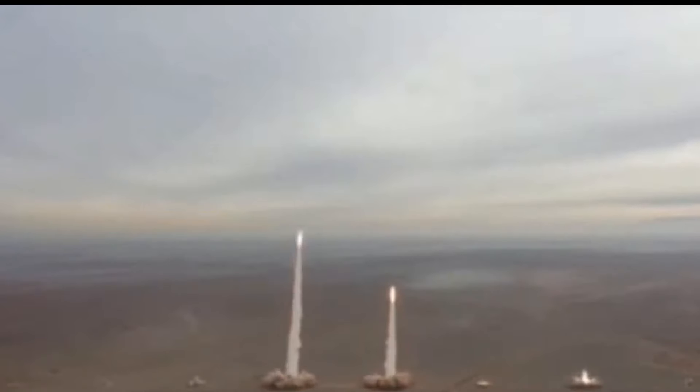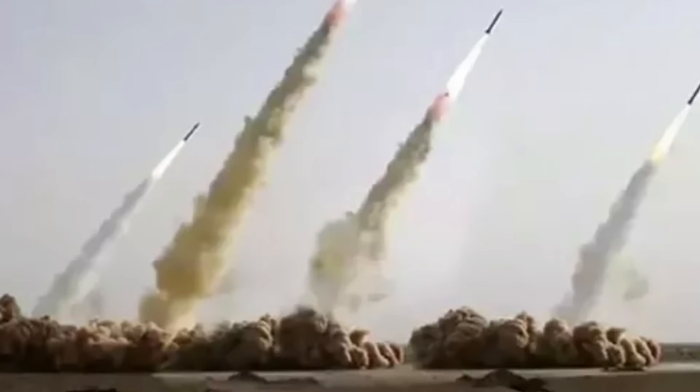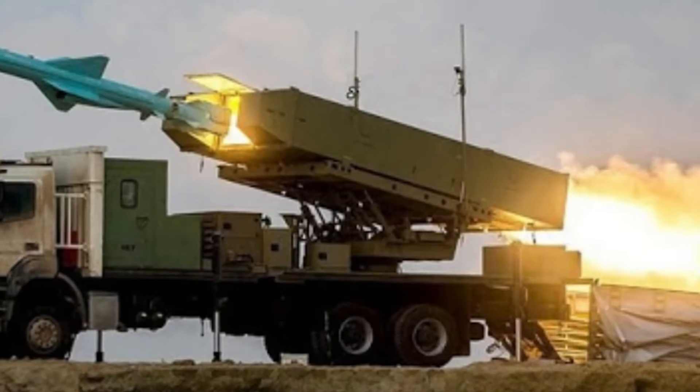To summarize, the Sedul Missile is an extremely quick, long-range, stealthy weapon that can alter course, making it a potent tool in Iran's military arsenal.